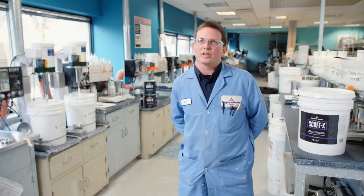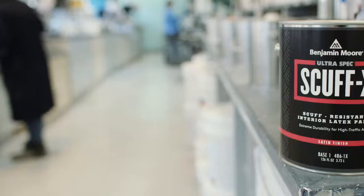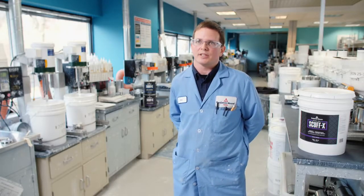Benjamin Moore always strives to have a great paint, and this has the added benefit of a performance that's unlike anything out there in the industry.